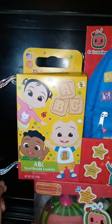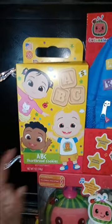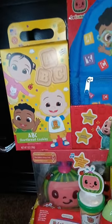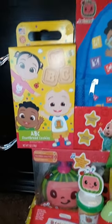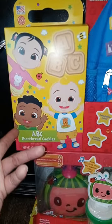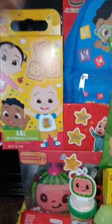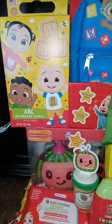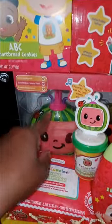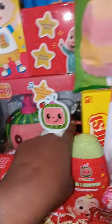I found these shortbread cookies at Ross — let me see this tag — they were $3.99. I like these cookies because they fit the CoComelon theme, so I most definitely like that.